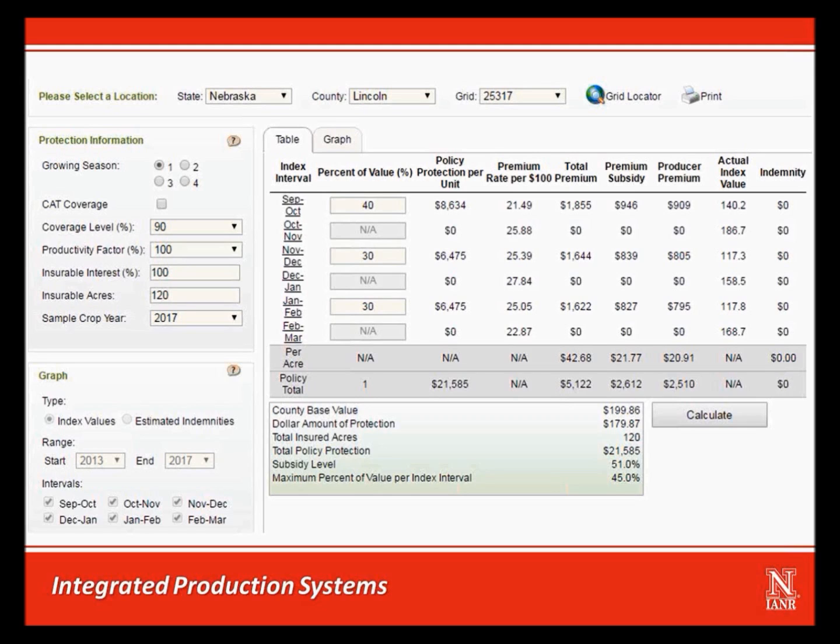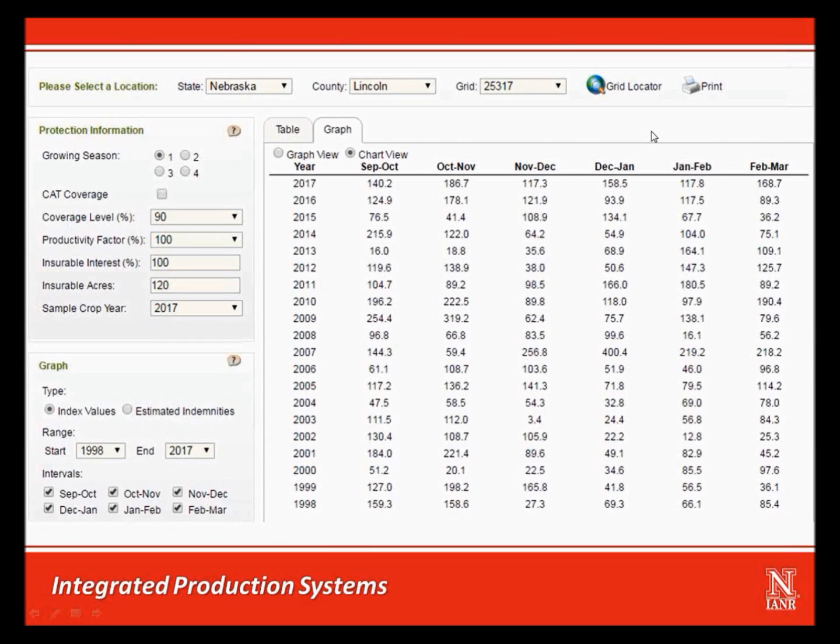This is just how it would have worked out for the fall of 2016 into the winter of 2017. Using the decision support tool, you can look at historical indices and estimated indemnities for all years going back to 1948. Here's a screen capture for the last 20 years of our example grid in Lincoln County. There has been a lot of variability over the years. For example, the December-January interval of the 2007 crop year has an index indicating precipitation was over four times the average amount. At the other end of the spectrum, the November-December interval of the 2003 crop year had an index of 3.4, meaning precipitation was only 3.4% of the average amount for that two-month period.